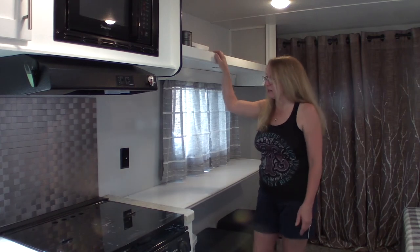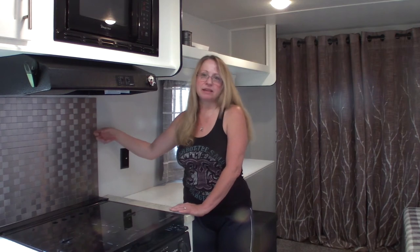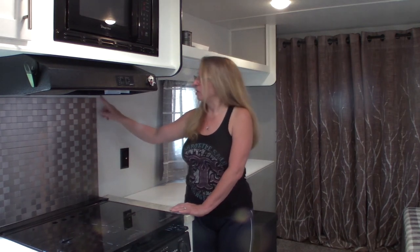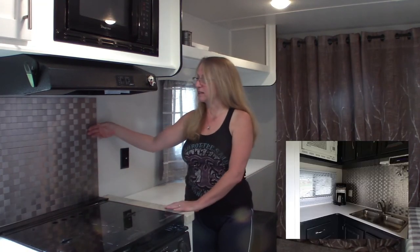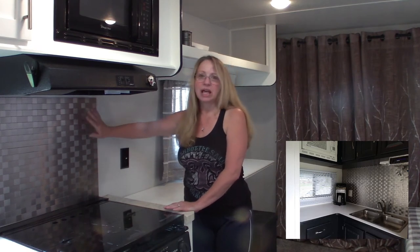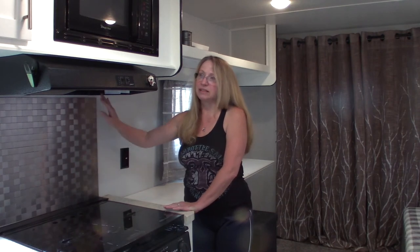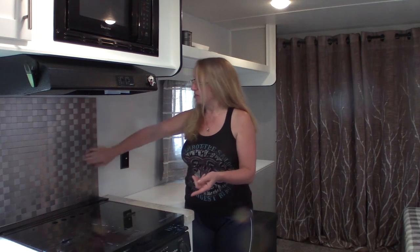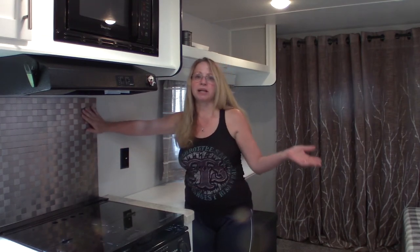Just recently John put in this really pretty backsplash. We had this leftover from our last camper - we had planned to do the whole kitchen area but only did one wall, so we had a ton left over. We had enough to do the section behind the stove, another section behind the sink, and the entire wall behind the sink in the bathroom. It was so nice to use stuff we already had on hand.